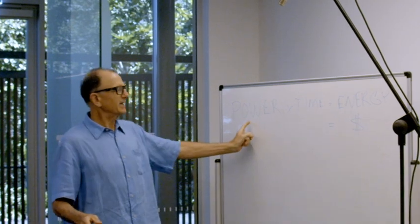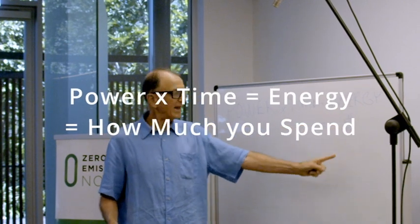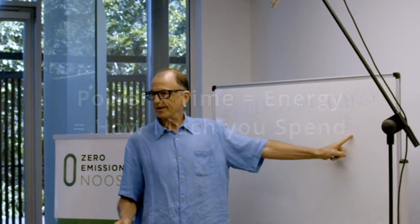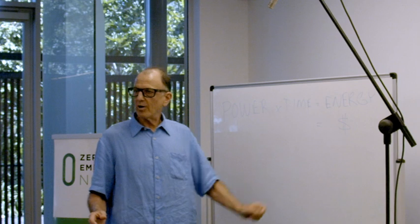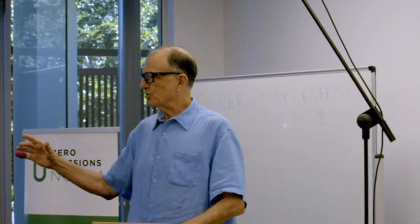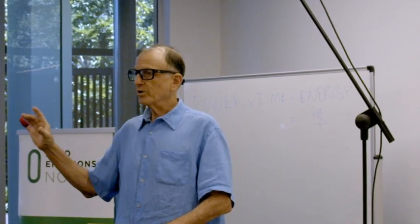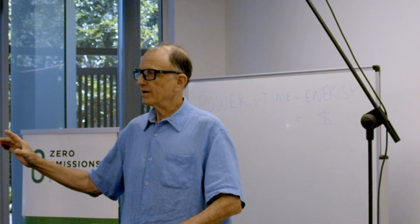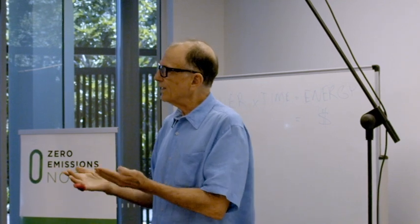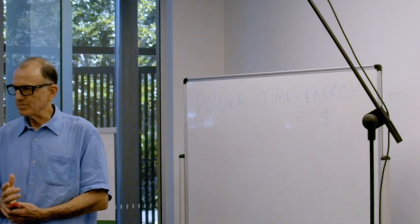Just remember these things: power times time equals energy, and that equals how much you spend. There are high power devices like your jug in the kitchen that draws a lot of electricity but it's only on for a couple of minutes. And then there are other things which are lower power — like a light somewhere — but which might be on for hours and hours. To decide what you need to pay attention to, you have to remember this equation: it's power times time.